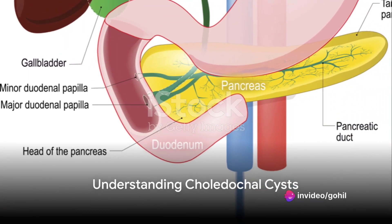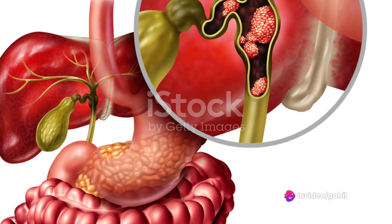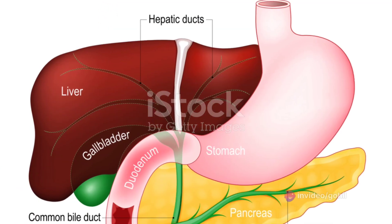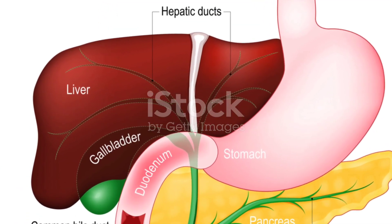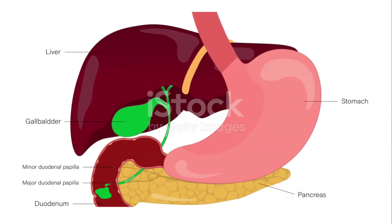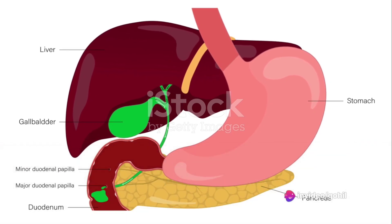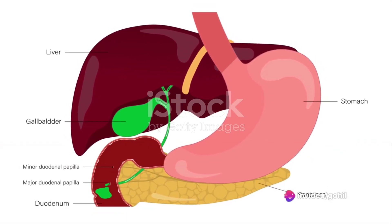Ever pondered the mysteries of a choledochal cyst? This rare but serious condition affects the bile ducts in the liver, and today we're diving into the details. Imagine a cystic dilatation or abnormal enlargement in the bile ducts. These ducts work hard, carrying bile from the liver to the gallbladder and then the small intestine, all to aid in digestion.